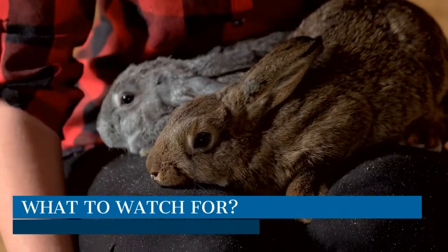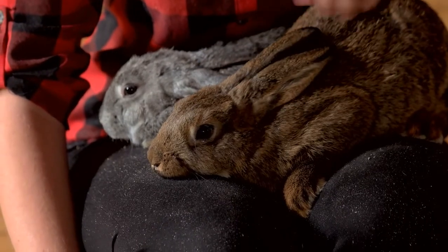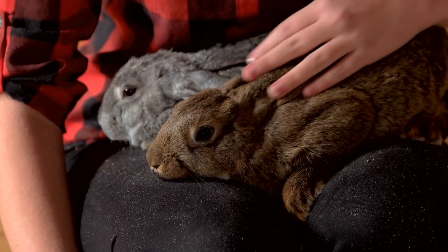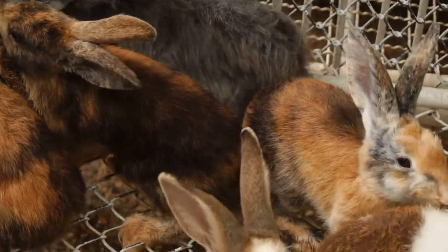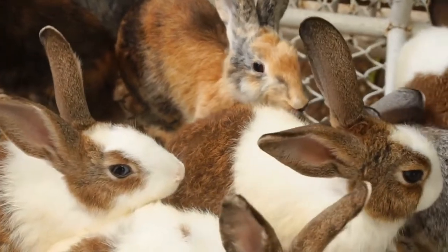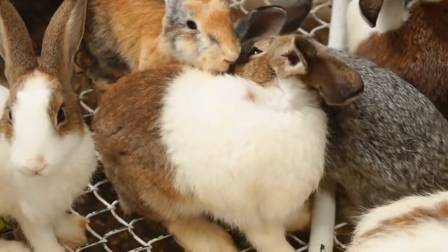What to watch for: small, watery, soft, mucus-like, scant, or misshapen fecal pellets; soft or liquid feces intermixed with normal fecal pellets; foul odor to feces; soft feces adhered to fur around the rear end; sudden loss of appetite — if your rabbit is unwilling to eat anything at all, this is potentially an emergency; loud gut sounds, as owners often say they can hear the tummy rumbling.